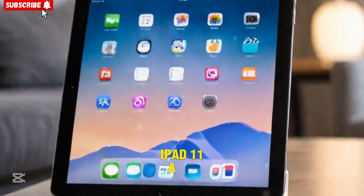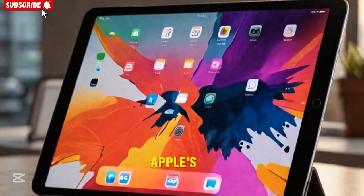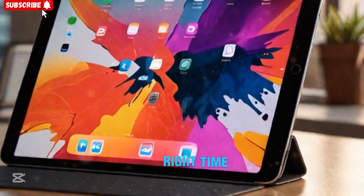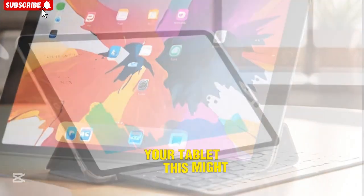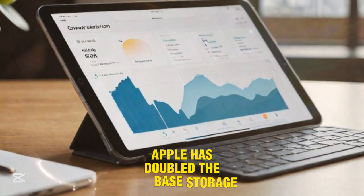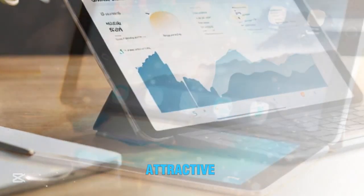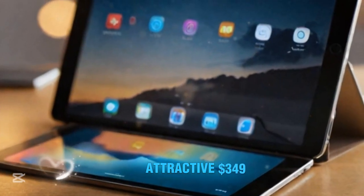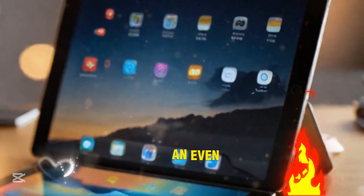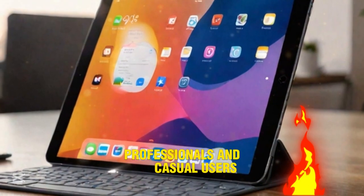iPad 11 — a budget powerhouse with smart upgrades. One of the biggest updates in Apple's latest announcement is the refreshed iPad 11. If you've been waiting for the right time to upgrade your tablet, this might be the best opportunity in years. Apple has doubled the base storage to 128GB while keeping the price at an attractive $349. This is a major value boost for consumers, making the entry-level iPad an even more compelling option for students, professionals, and casual users alike.